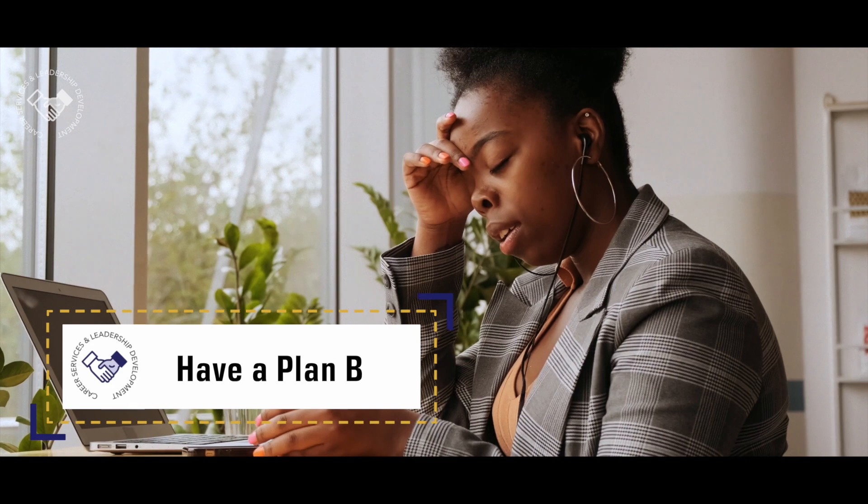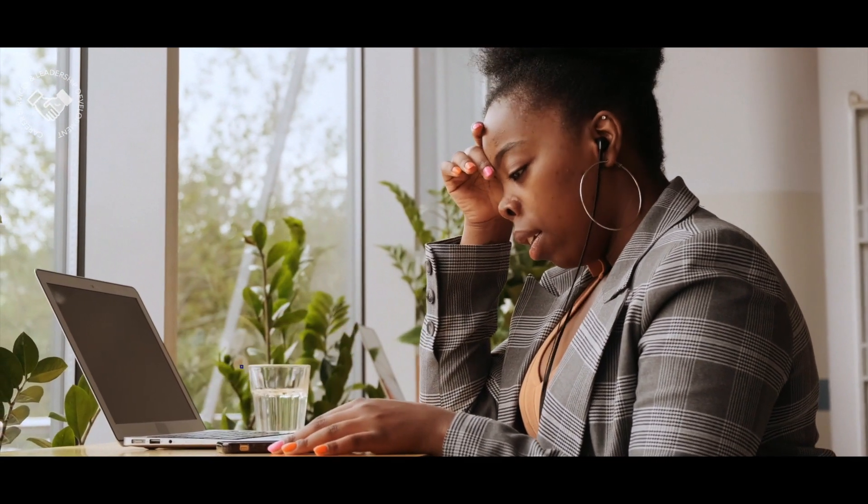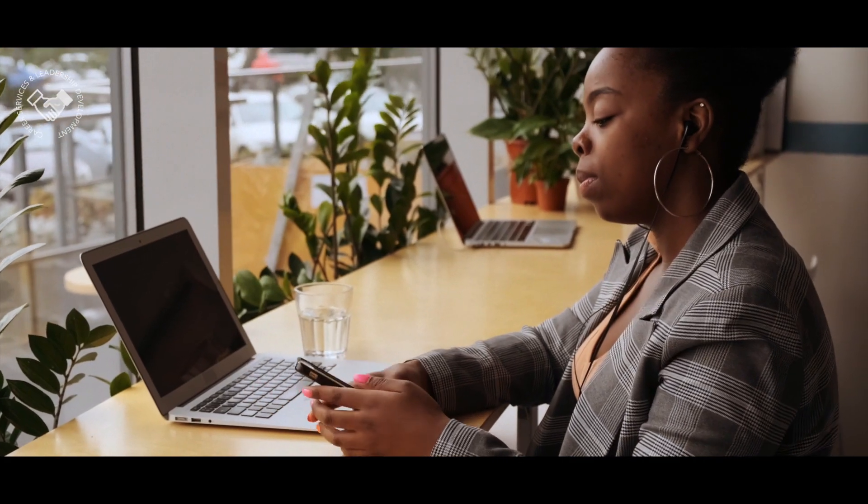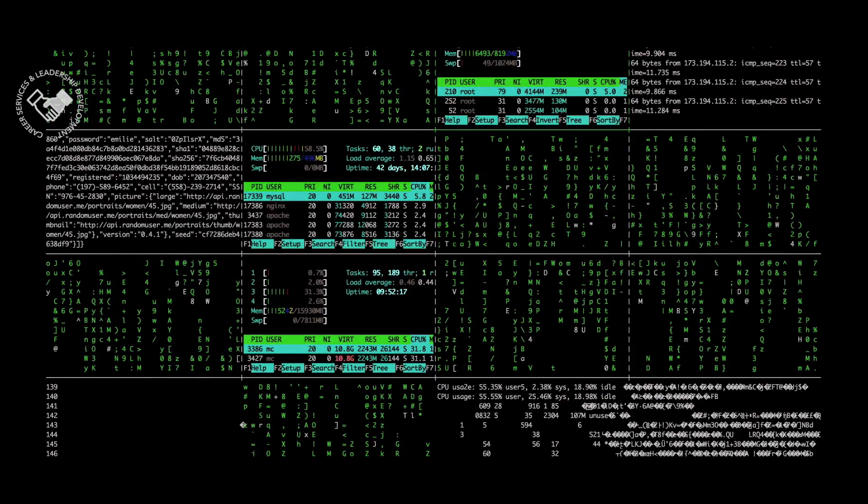Plan B. Do your best to make sure you have a steady and reliable internet connection, but if you're unsure about it, keep the interviewer's phone number nearby in case of technical difficulties.